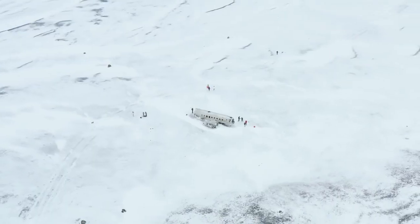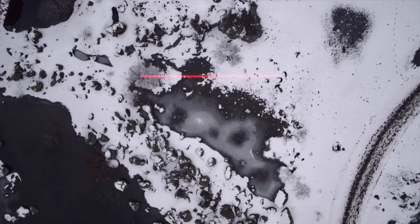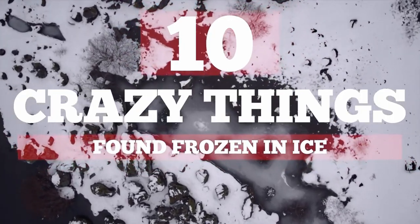From a trashed warplane found in the ice to unfortunate victims of a prehistoric sacrifice, here are 10 crazy things found frozen in ice.